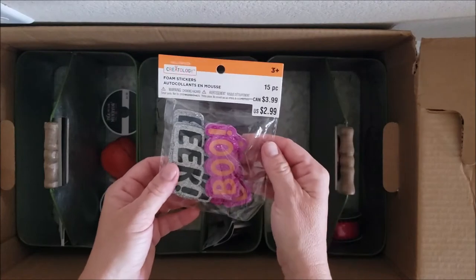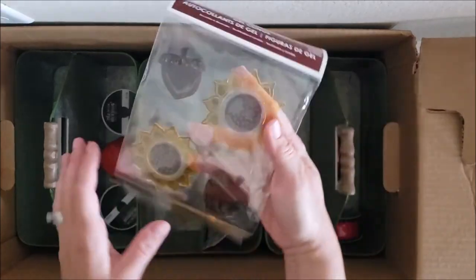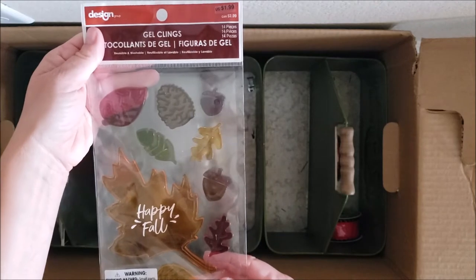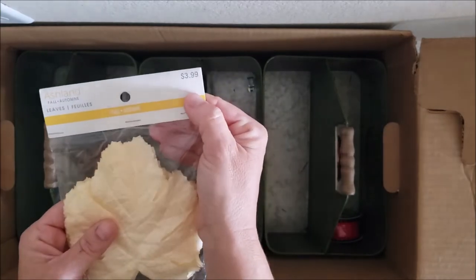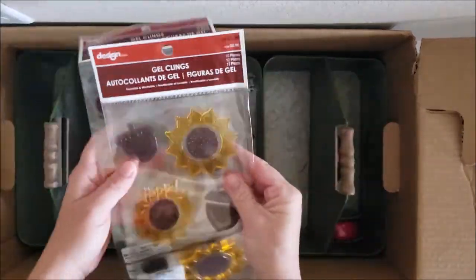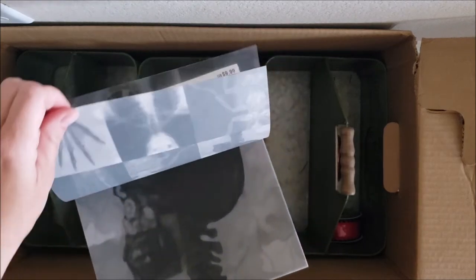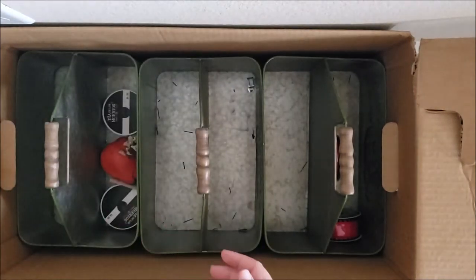Some cute Halloween stickers retailing for $2.99. Some really adorable sunflower window clings retailing for $1.99. Fall window clings retailing for $1.99. Some fall leaves in a beautiful cream color at $3.99, and two more sets of window clings — both the sunflower and fall — $1.99 each. Looks like some Halloween scrapbook paper, really cute, looks like an x-ray design — $9.99.